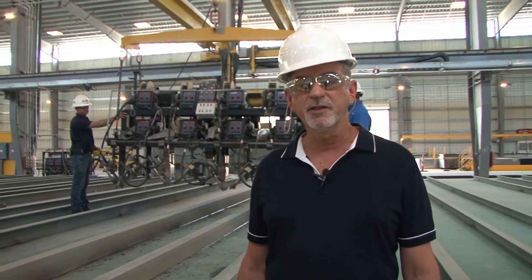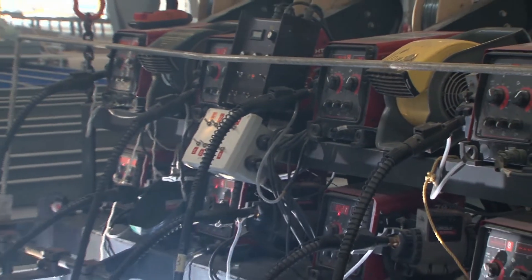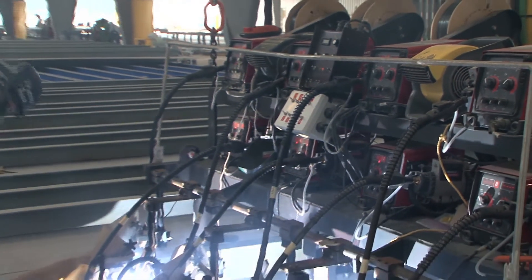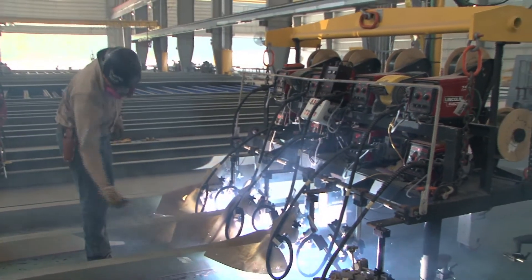At this station, we call this our octowelder. It consists of eight welding heads where we can weld from one head down to eight heads, depending on the quantity of stiffeners we need to weld. We can weld either continuous or stitch weld at this location for complete welding of stiffeners to panel.